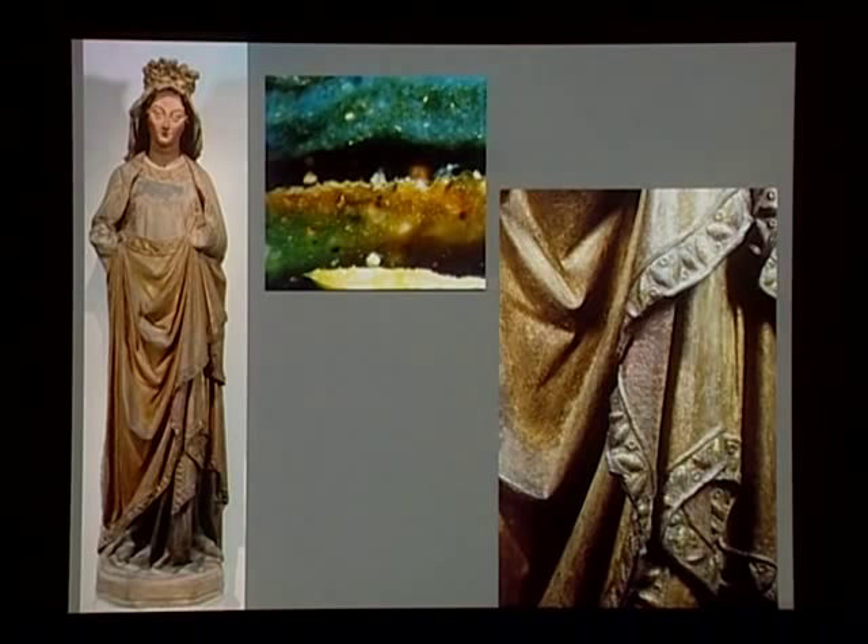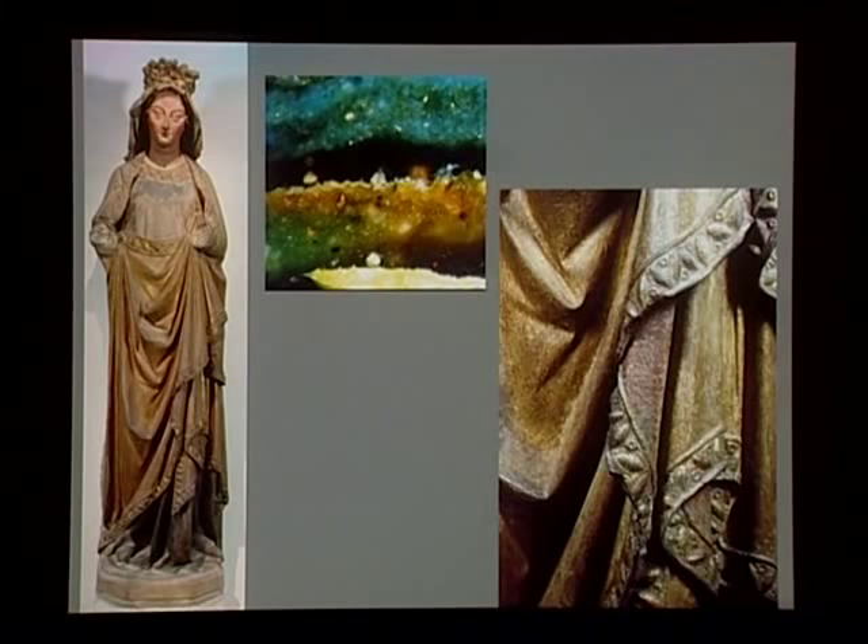The flesh tones on the sculpture are a warm pink with stronger reds on the lips and cheeks. All in all, the polychromy plays a greater role than just decorative. The abundant use of gold underscores the regal nature of the Virgin, while the warmth of the flesh tones makes her humanity more tangible.